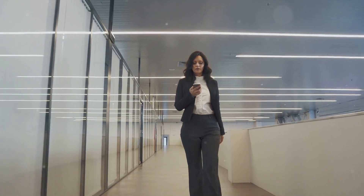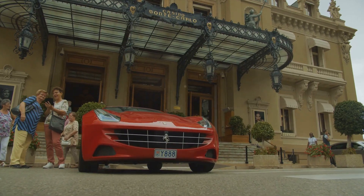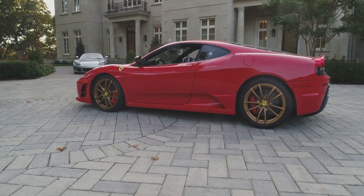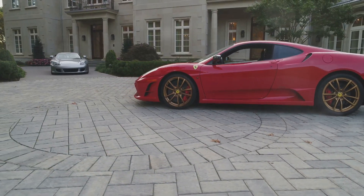On the other hand, the Ferrari, once just a fast car, has come to represent the epitome of luxury and speed. It's a symbol of status and achievement, a dream for many, and a reality for the fortunate few. Both these icons have transcended their physical existence to become cultural phenomena, embodying the aspirations of millions.